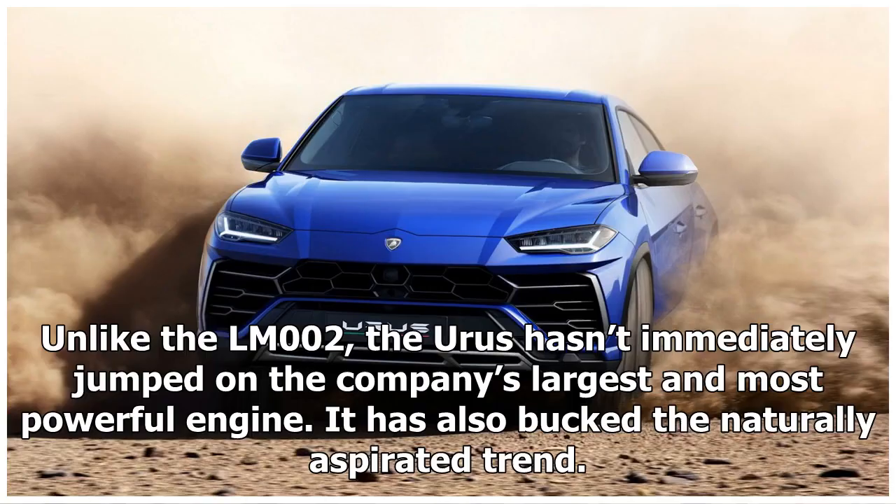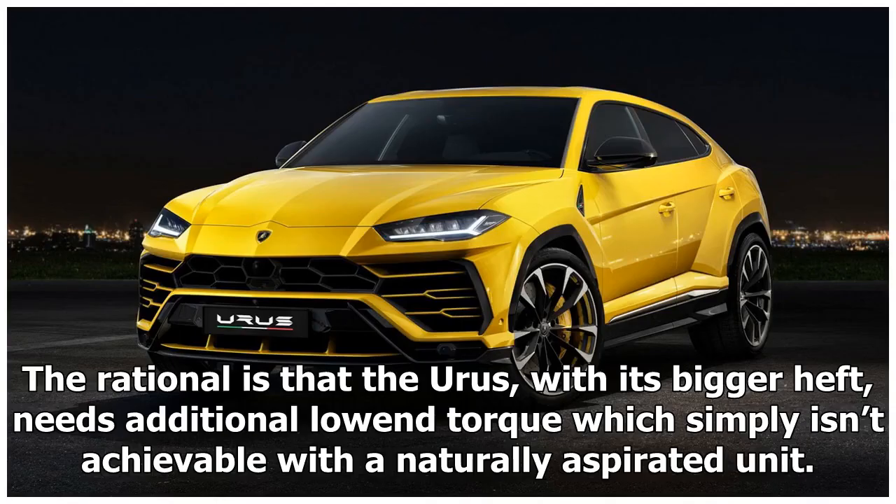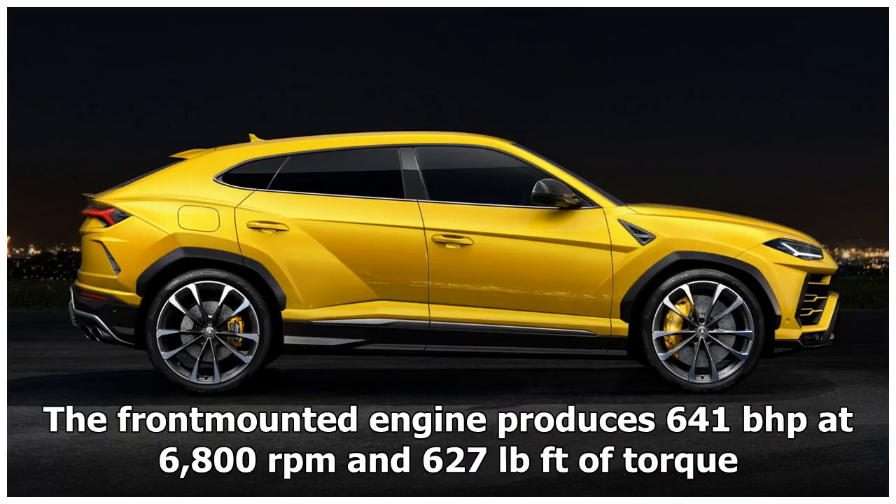Unlike the LM002, the Urus hasn't immediately jumped on the company's largest and most powerful engine, and it has also bucked the naturally aspirated trend. It uses the familiar 4.0-litre V8 with twin turbochargers. The rationale is that the Urus, with its bigger heft, needs additional low-end torque which simply isn't achievable with a naturally aspirated unit.